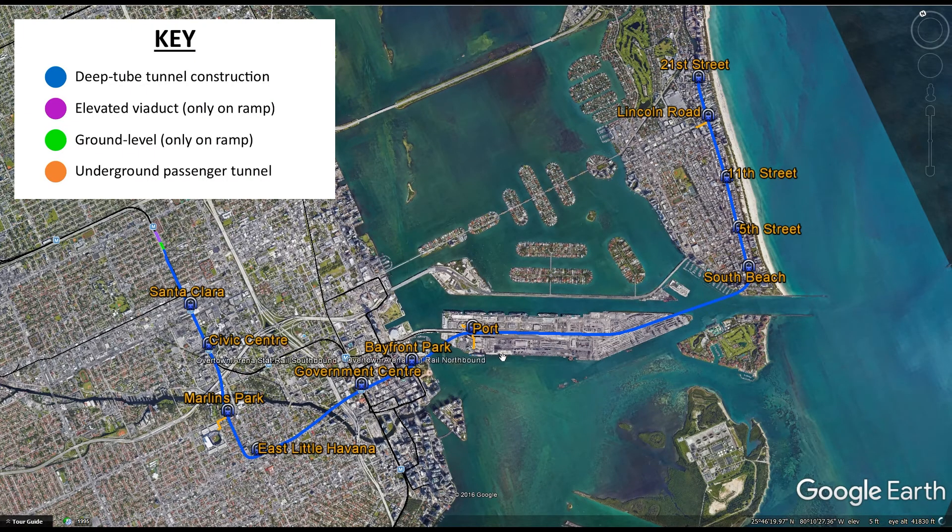Finally, I've depicted where passenger tunnels are, and those are shown in orange. For example, Marlins Park has a tunnel directly connecting the line to the park itself. I also have a tunnel at the port as well as South Beach and Lincoln Road. These are just to serve high-traffic areas within a block or two from the stations themselves. All stations will also have the typical entrances on the four corners of the respective intersections.